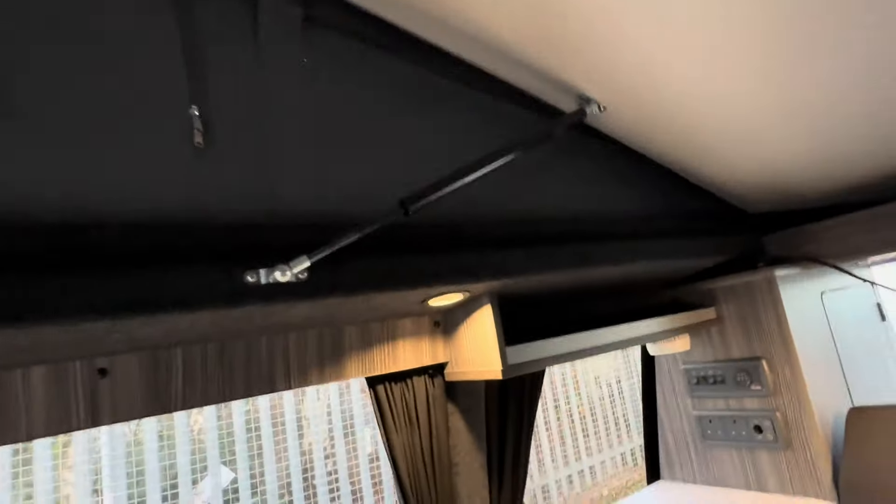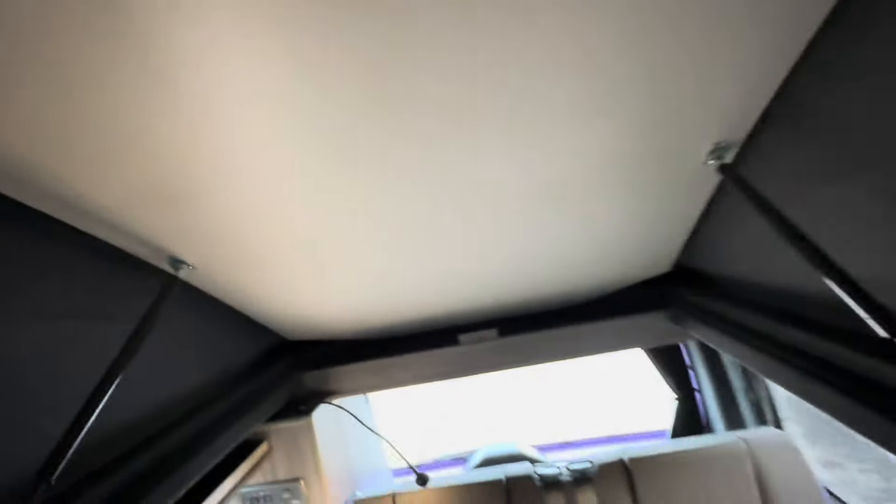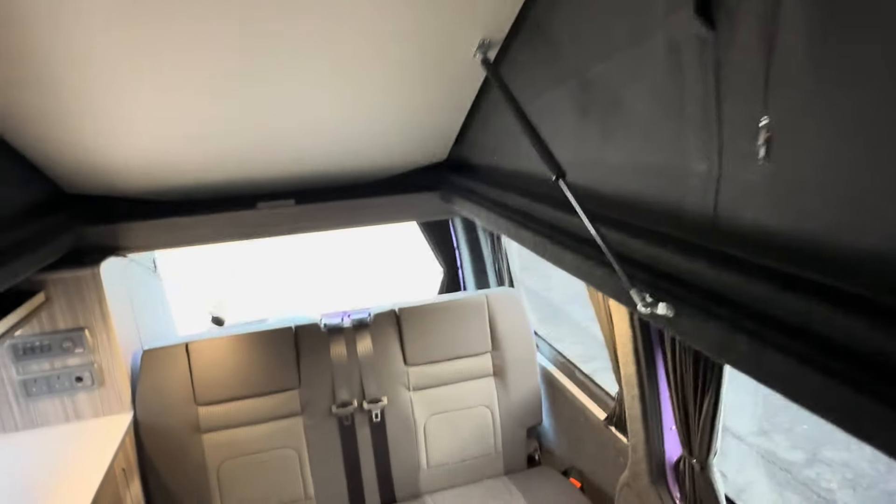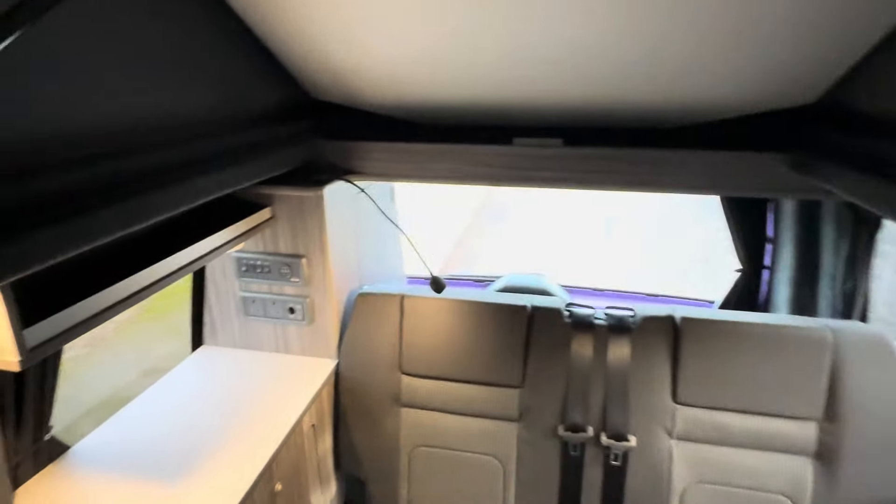The pop top is up, as you can see. The roof area extends so you can stand up — me being just shy of six foot, there's plenty of room. Just pulling it back down to give you a view of the area above — it is quite dark up there. There is a little mattress up there as well, which sleeps two people.